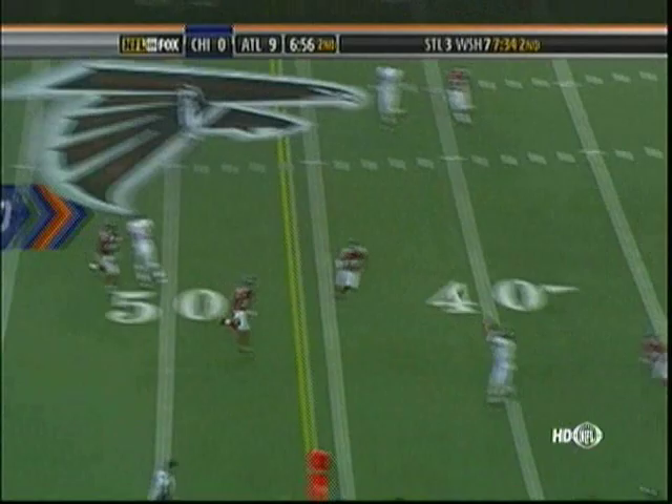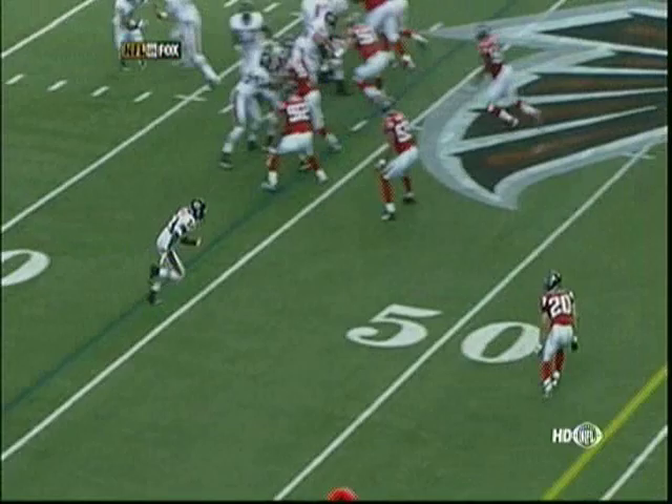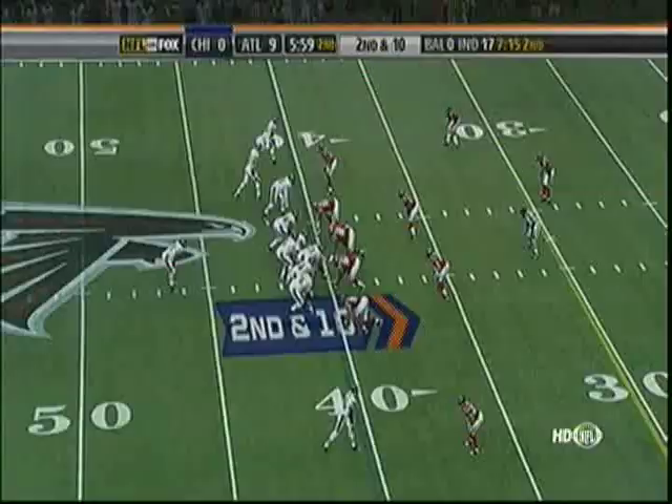The action again. Orton works down the field to a wide open Devin Hester — that's another one to open this thing up. Devin Hester, who started last week against Detroit, is beginning to look like a legitimate receiver. Nice setup on the route.